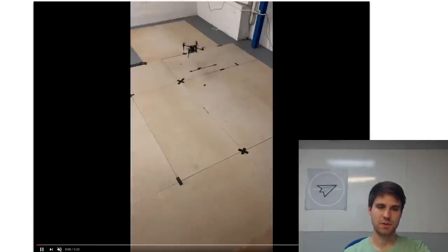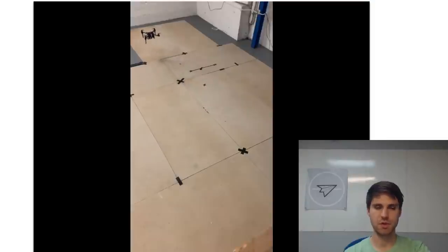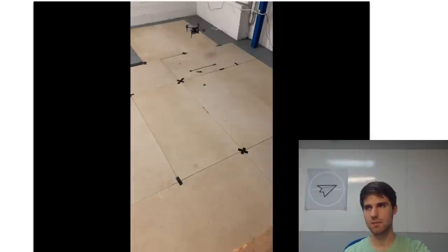This video shows the controller running in real-time onboard one of our test drones under motion capture. We still have some tuning to do, primarily in quantifying the end-to-end latency of our system, but this does prove that the overall concept works.